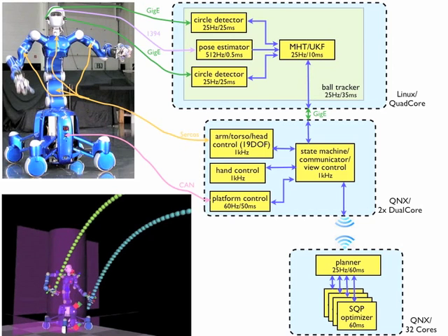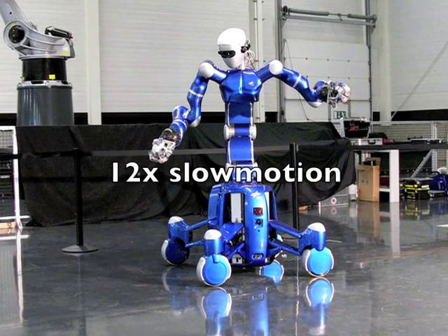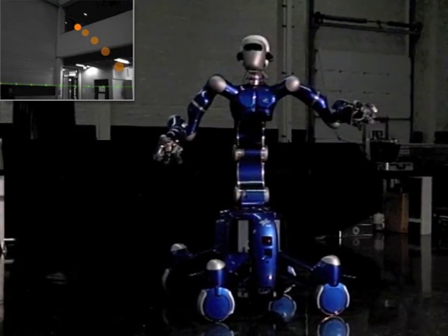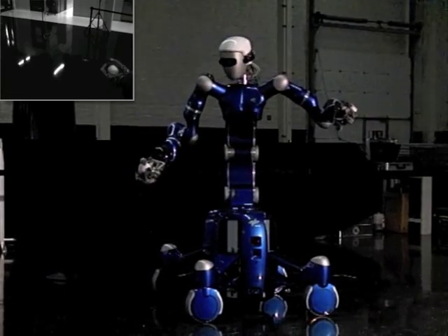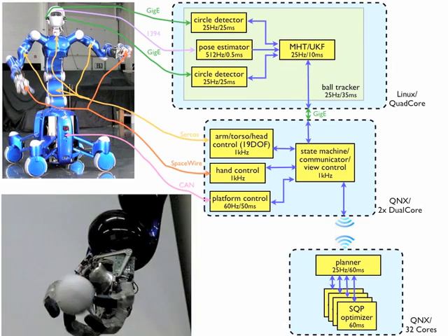The resulting joint paths are executed by the arms, torso and mobile platform. The head joints are controlled to keep the balls in the camera's field of view. The hand closes at the planned catch time.